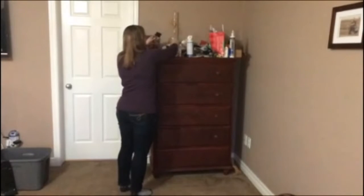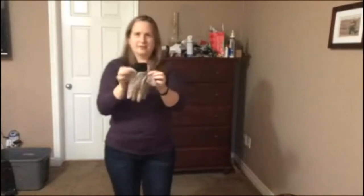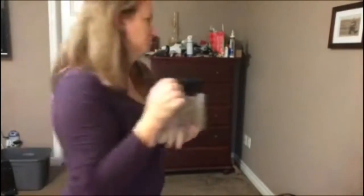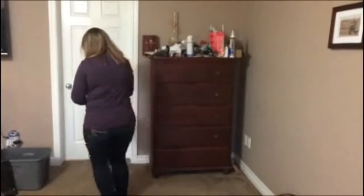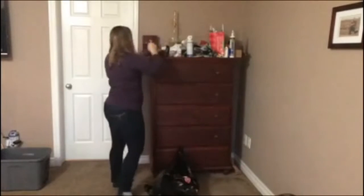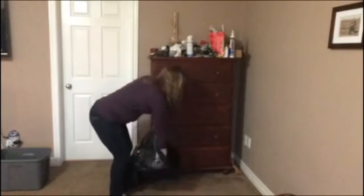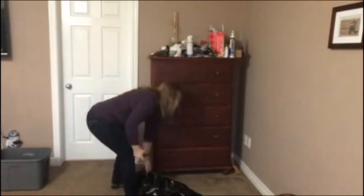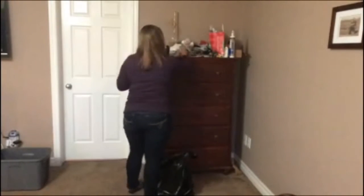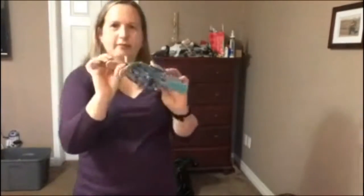Welcome back to All Around the Home. Today I'm going to be tackling a dresser in our bedroom that has various items — yes, those are gardening gloves on this dresser. It's just a main dumping ground for various items throughout our house. I'm going to be going through the items and determining which ones I'm going to keep, which ones I'm going to donate or relocate.